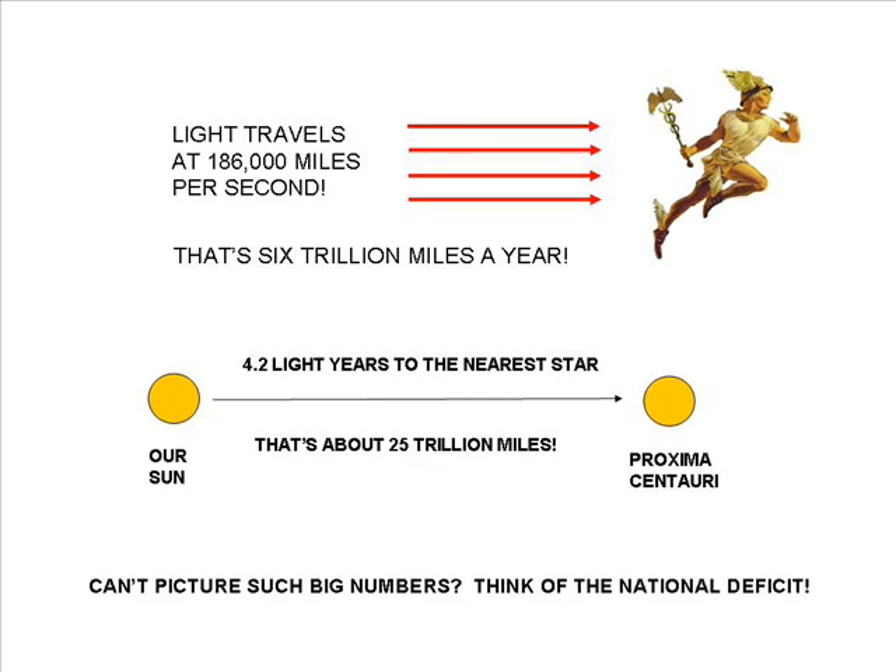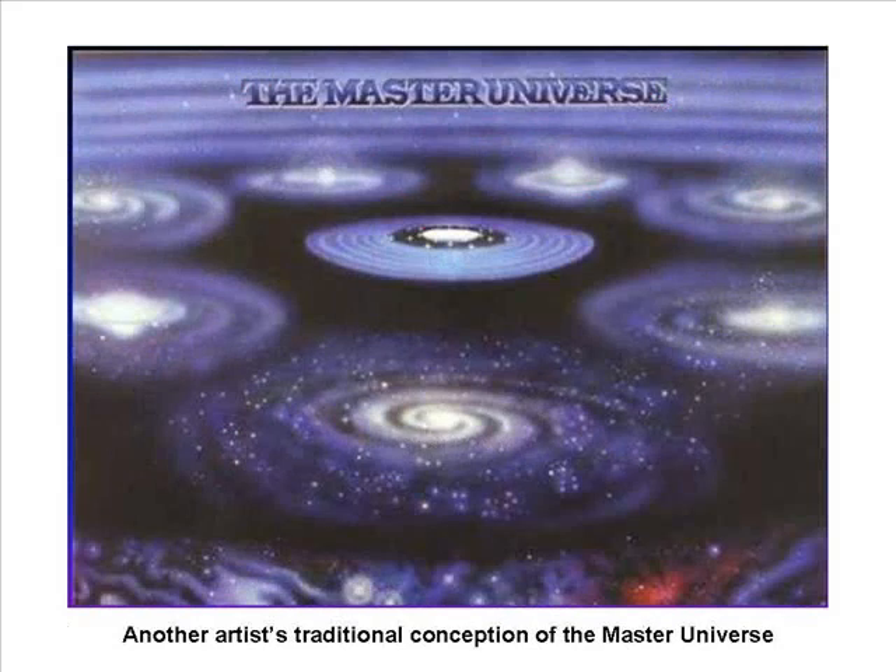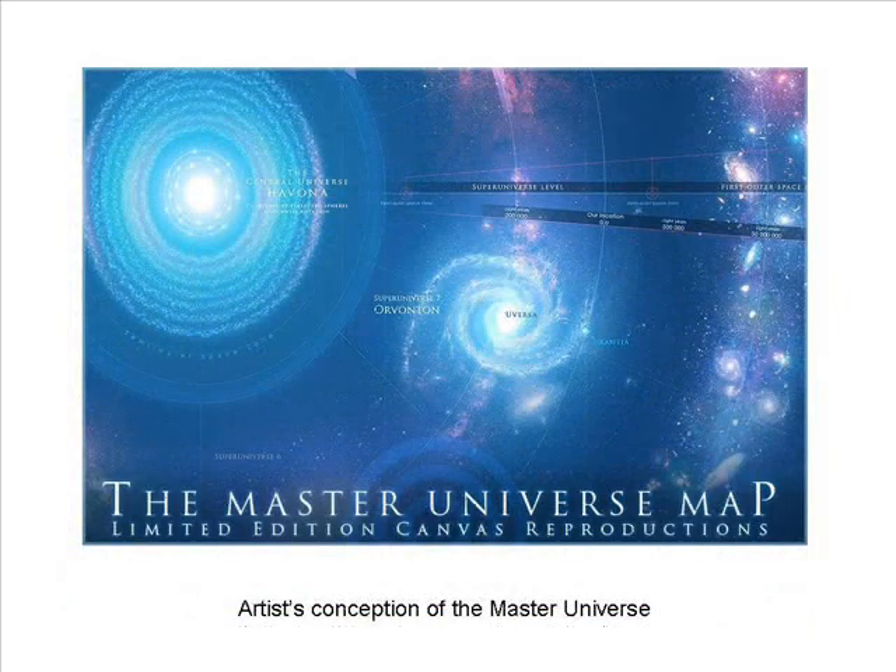The authors tell us that the seven super universes follow an elliptical path around the Central Universe, as shown in the current slide and in the following two slides. These illustrations are typical of the way that artists have depicted the seven super universes from the early days of the Urantian community. These pictures are in harmony with some information in the Urantia Book. Orvantan is usually pictured as a galaxy, no doubt our own Milky Way galaxy. However, there is other information in the Urantia Book that points to much larger super universes.